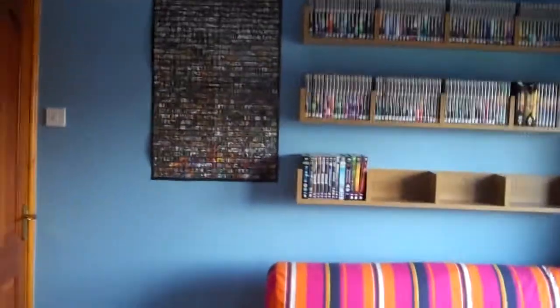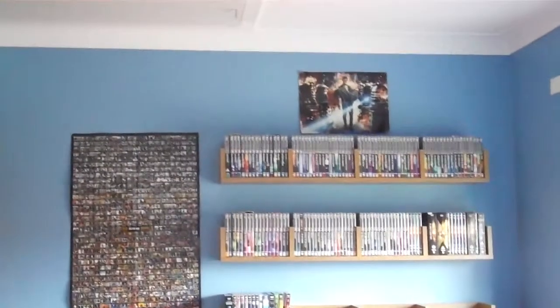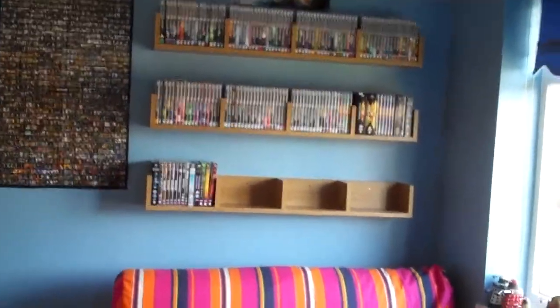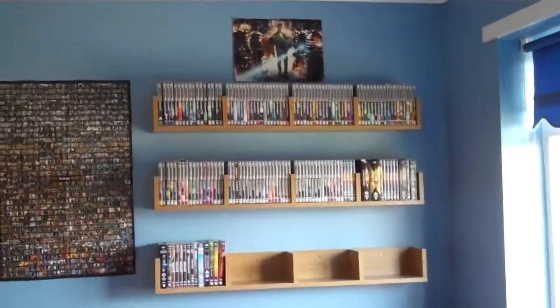Ladies and gentlemen, boys and girls, welcome to the MrDoctorWho2017 Doctor Who DVD collection update, this time for August 2014. I know some people have been waiting a while for me to do this video, but I've been putting it off because I've been getting a few DVDs this month. I completed my Hartnell collection, and also added more to the Pertwee and Tom Baker shelves, and got a few extras as well. Without further ado, let's get on with things.